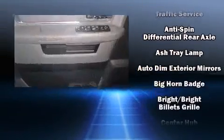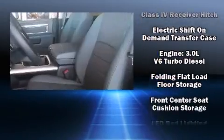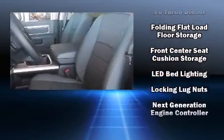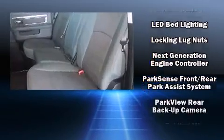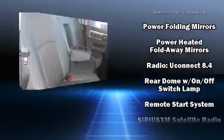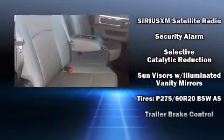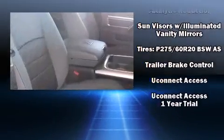An automatic dimming rearview mirror, skid plates, and more. Audio features include an AM/FM radio, steering wheel-mounted audio controls, and 10 speakers providing excellent sound throughout the cabin. Take assurance in side curtain airbags providing head protection in the event of a severe collision.